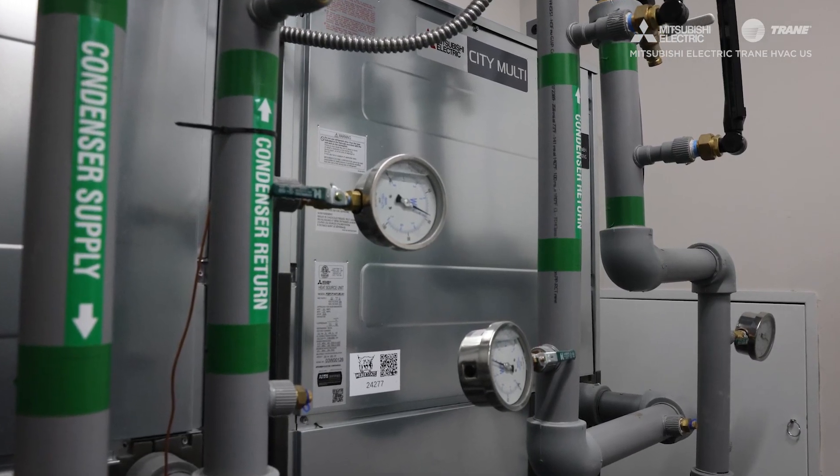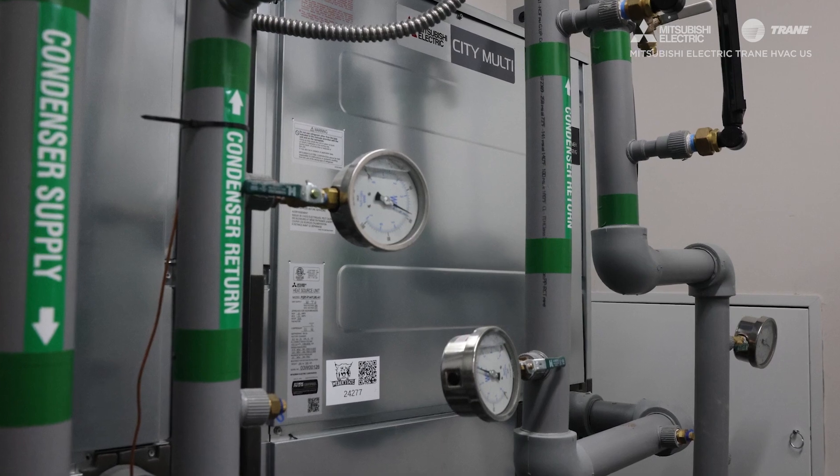All they really care about is the water temperature that's coming in through the pipe. We've retrofit about half of our campus to be fully electric and be part of this energy-sharing network.